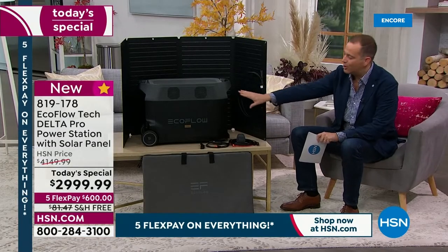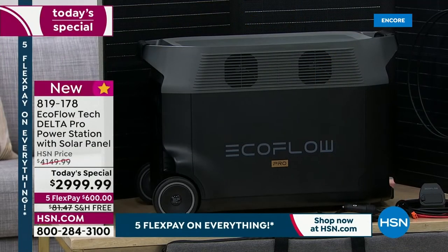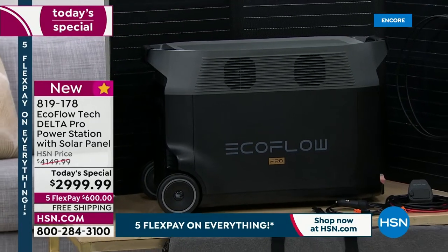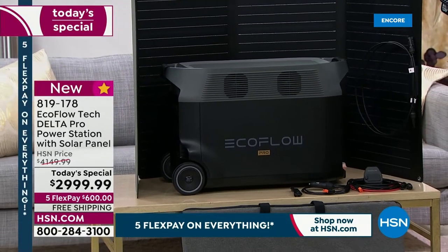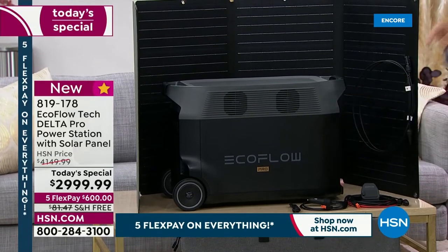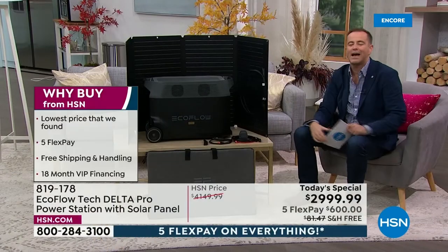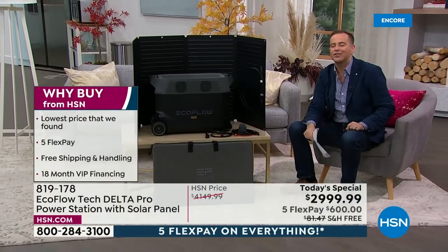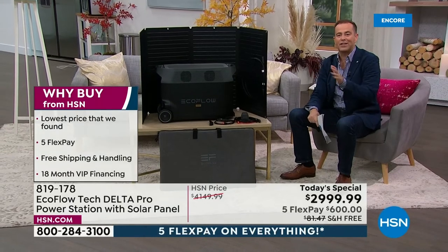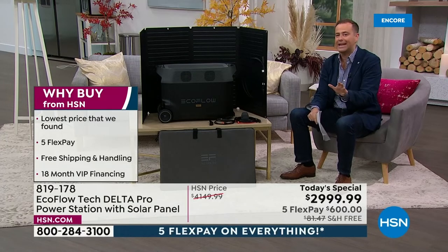This deal includes not only the EcoFlow Delta Pro — the most powerful we bring to you — but a solar panel. That solar panel is important because it gives us free and infinite power using the rays of the sun. If this were to run out, you can power it right back up again. You're even going to get the carry bag to go along with the solar panel. Today on HSN for the Labor Day holiday weekend, it's the lowest price we've found in the United States of America — our biggest value ever — with free shipping and handling.